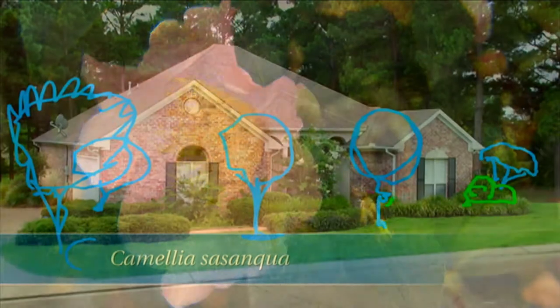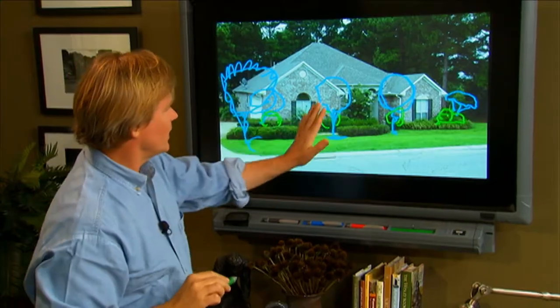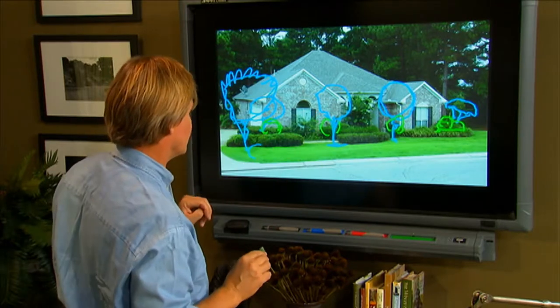We could do another Sasanqua here on the corner, another Sasanqua here, and another Sasanqua on this corner. You get this rhythm going across there with that beautiful camellia. I would use sort of a blush pink because it would work beautifully with the brick.